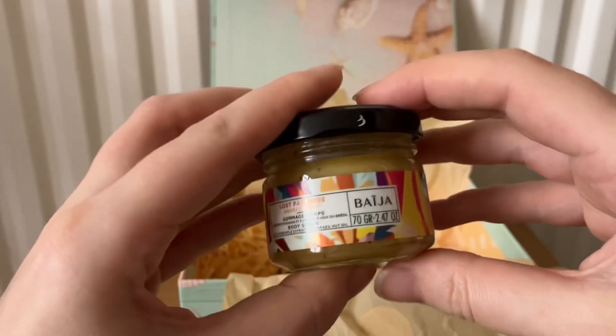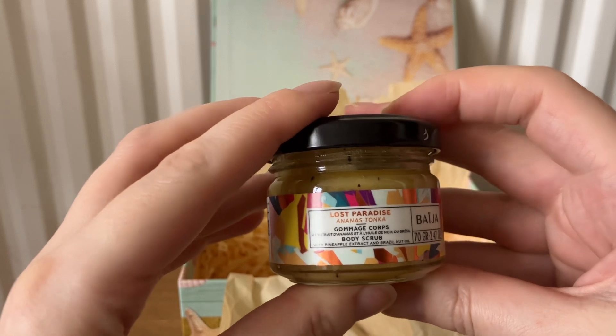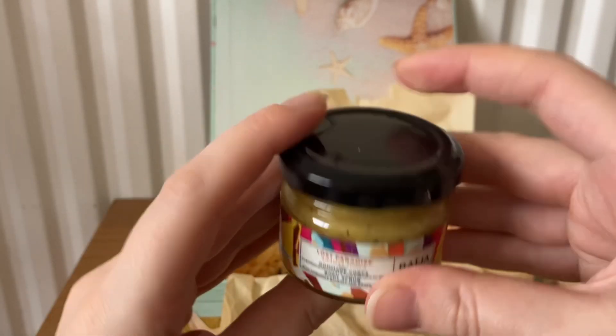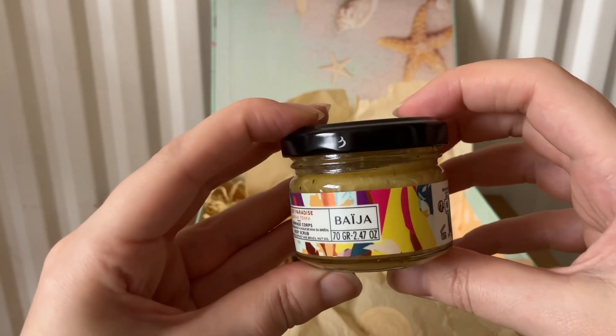Next we have Bygia — this is the Lost Paradise body scrub, 70 grams.